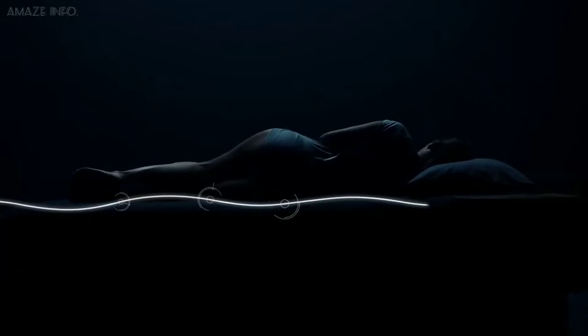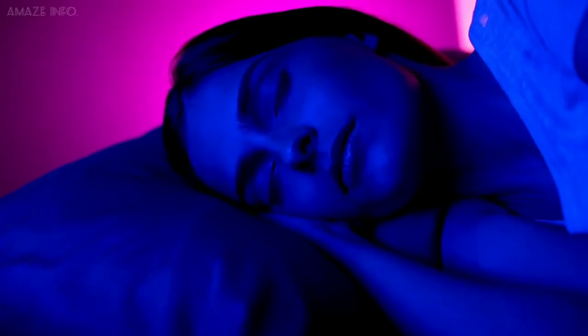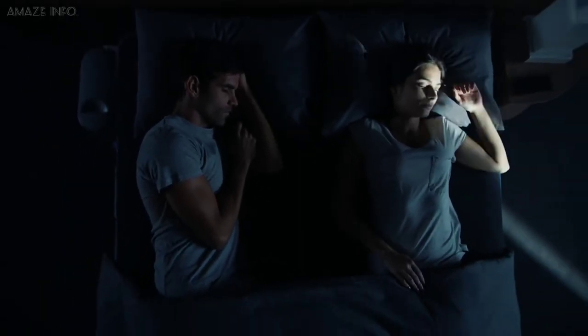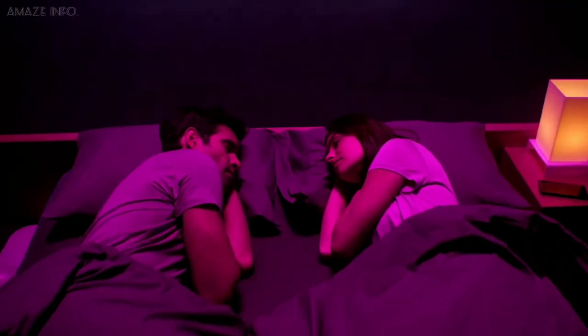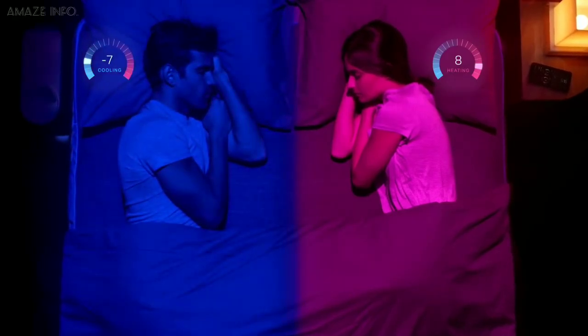The temperatures on your bed can range between 55 degrees Fahrenheit and 115 degrees Fahrenheit based on your needs, keeping you as comfortable as possible. With the Pod, you will fall asleep faster, spend more time in deep sleep, and reduce sleep interruptions.